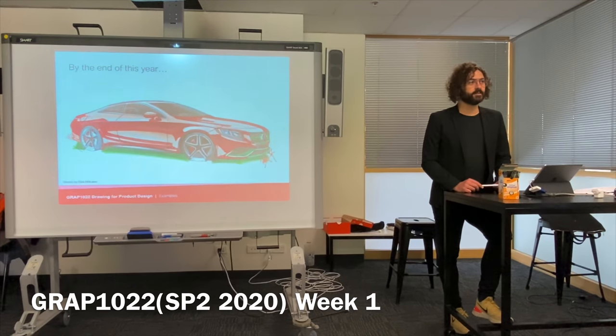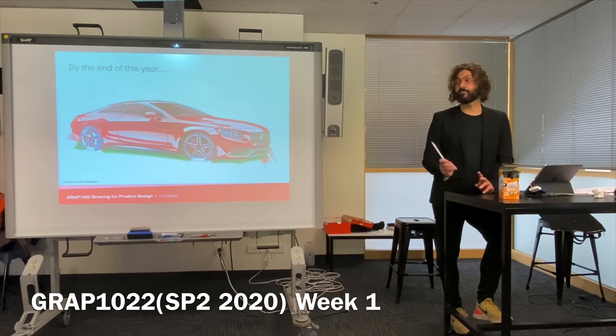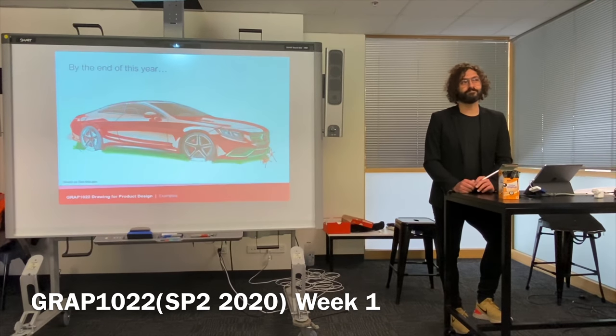Anyone play sport? What do you do when you play sport? Practice. You've probably been practicing football since you were three or four years old. Drawing is the same — do a little bit of practice every day and you'll be able to do this in a pretty short amount of time. Any questions about what I've just shown you? Ready to do some drawing now? Cool.